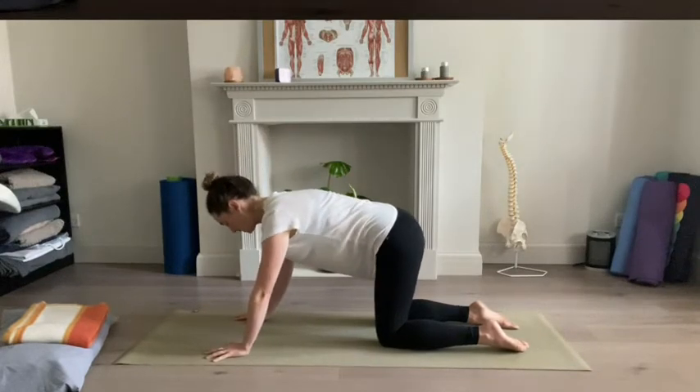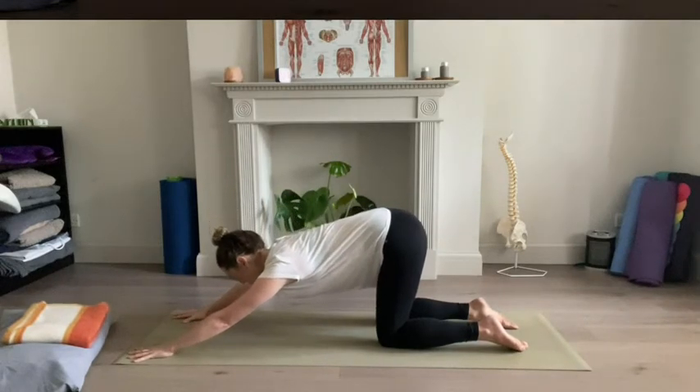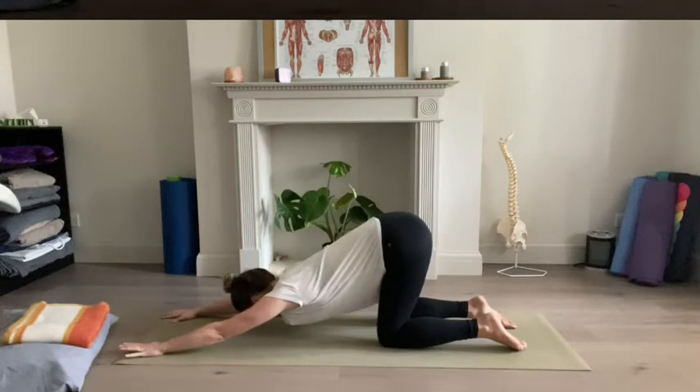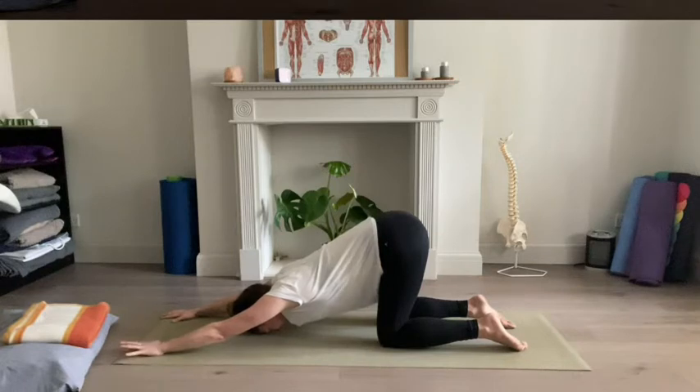And then you might just walk your hands a little bit further forward, if that feels all right. Allow your chest to sink down in the direction of the ground — make sure this feels okay in your shoulders. You could walk your hands a little bit further forward, allow your forehead maybe to come all the way to the earth. Maybe take a breath here to lengthen through the sides of the body. If you feel any kind of nausea, you just gently come back up.